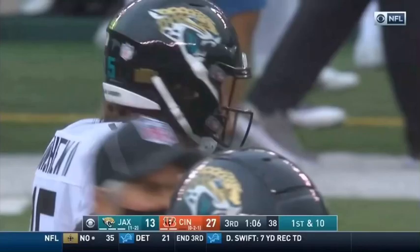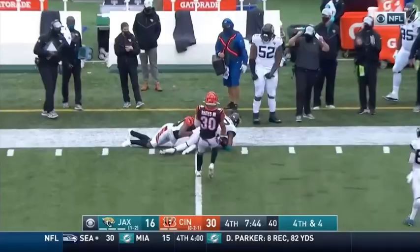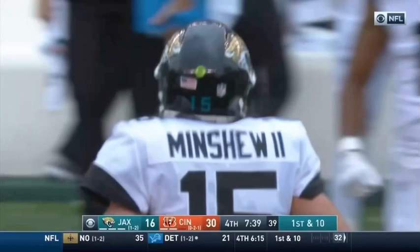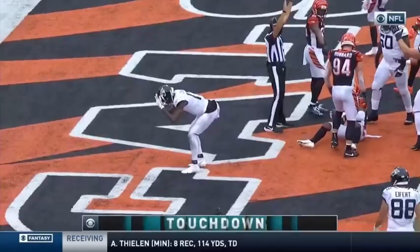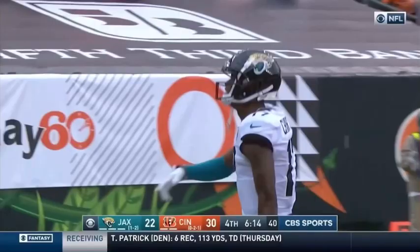LaShawn Sims makes the tackle. Three receivers to the left, Minshew looking right, throwing right — has Chark and he's got it. DJ Chark with the reception, comes back for a first down at the 40. Minshew on a slant to Chark, and Chark — did he hang on? It's caught. Touchdown, Jacksonville! Even though the football wound up in the defender's hand, he had possession as he broke the play, and it's his second score of the day.